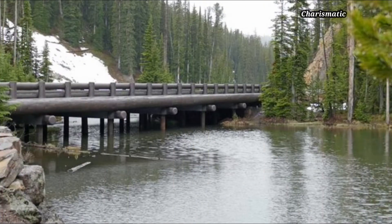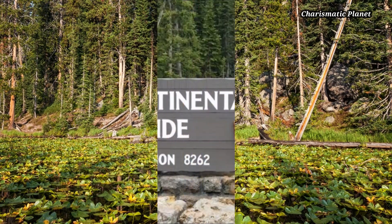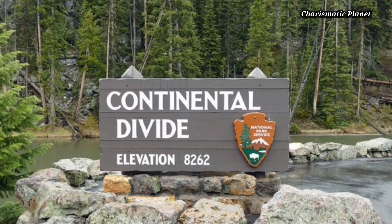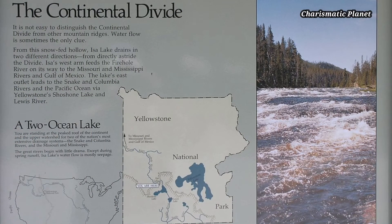On the way to the Old Faithful Geysers, you can alight from your vehicle and stand on the edge of a thin sliver of waters filled with water lilies and fallen logs. By the side of the lake is a Continental Divide elevation sign, an interpretive sign describing the significance of the Continental Divide and Issa Lake.